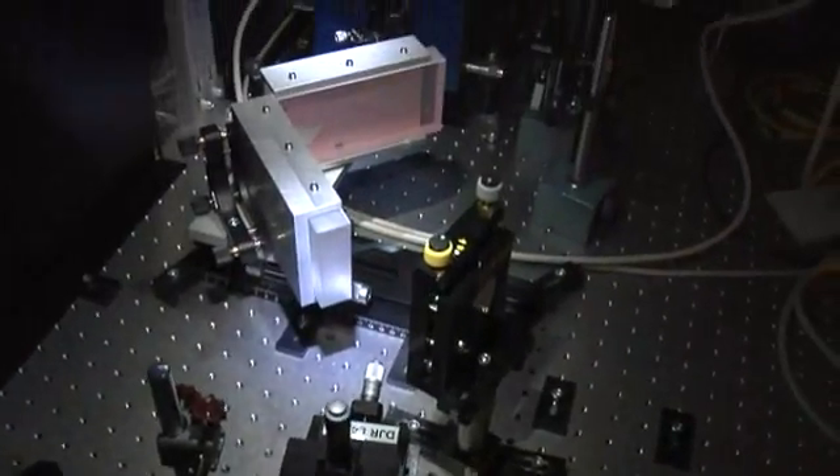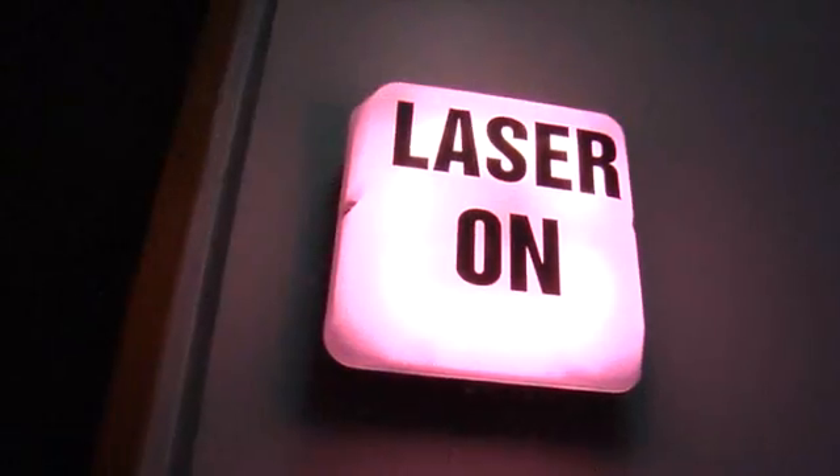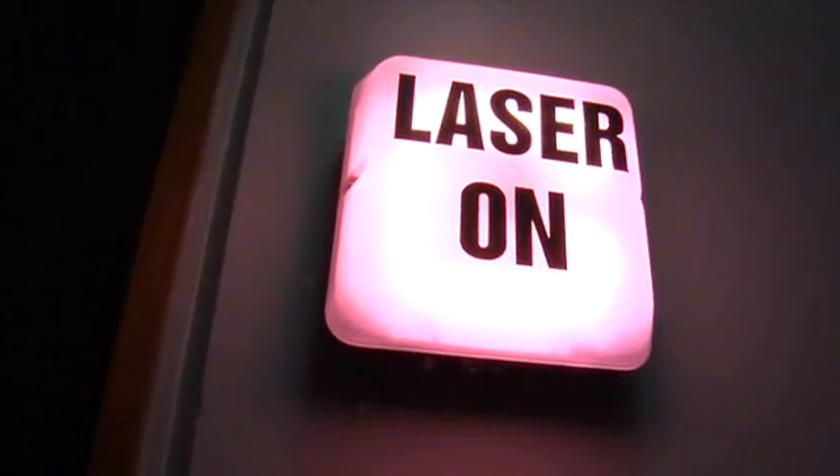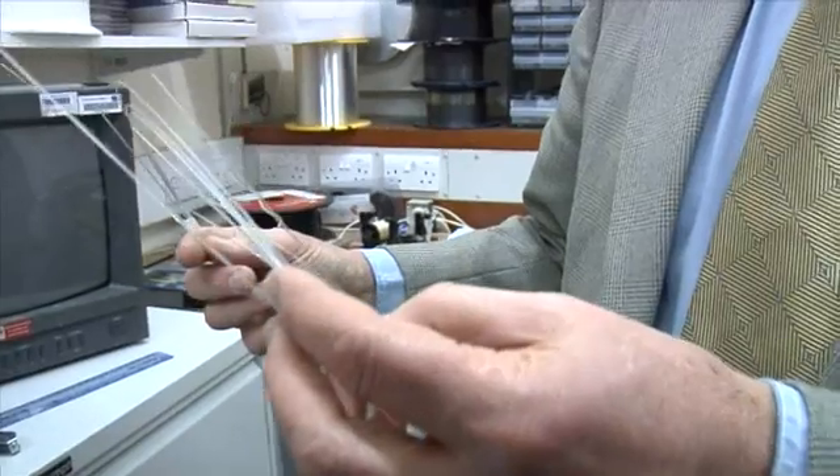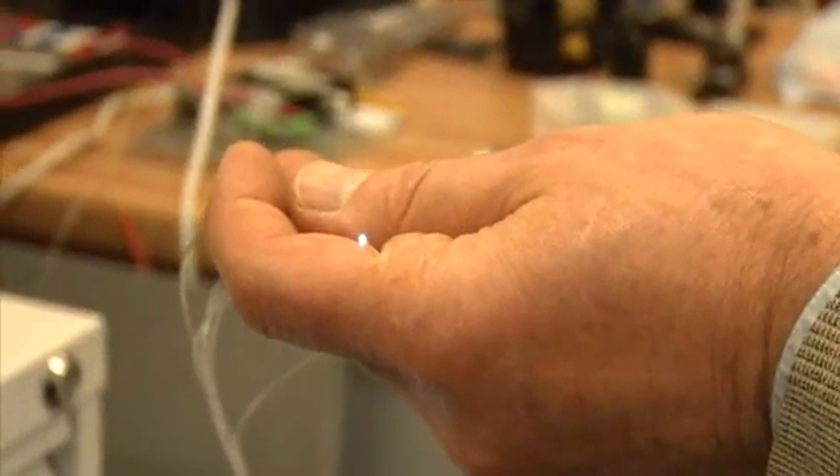And it had to wait for another nearly 30 years, when we picked it up again and said, 'Aha! We've got different glasses, we've got practical lasers, we've got this wonderful silica fibre medium, and we can end-pump this.' Whereas he was using a flash lamp from the outside.